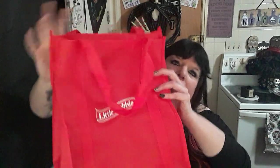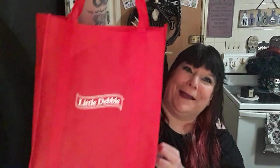I broke down and bought myself this reusable cloth bag. Last time I believe it was $3, this time it was $5. But it's a cloth reusable bag and I use these bags all the time, so I got it.